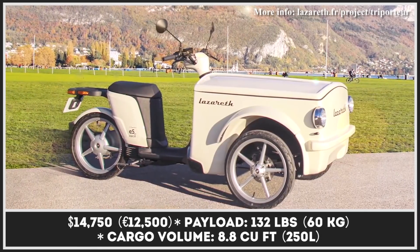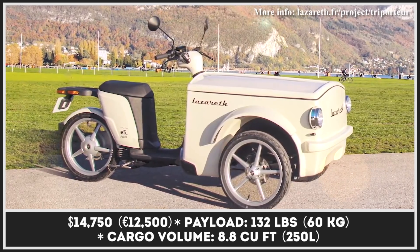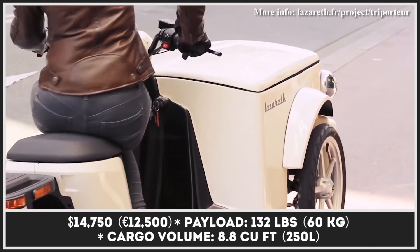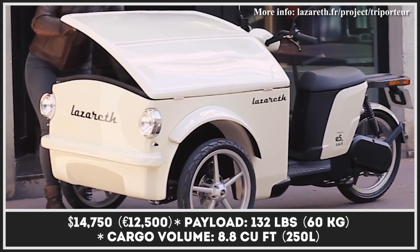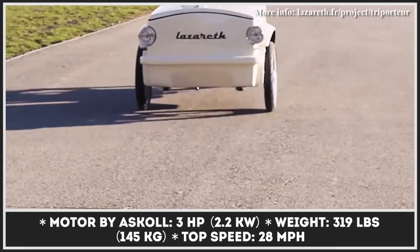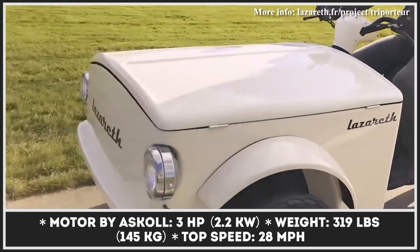The French designer and entrepreneur Ludvique Lazarus is mostly known for building motorcycles with V8 engines or even flying bikes with jet turbines. This project, however, is much more down-to-earth and could best be described as a three-wheel cargo moped. Its design was inspired by the Art Deco era, but the technology comes from the 21st century in the form of an Ascol-engineered three-horsepower electric powertrain.